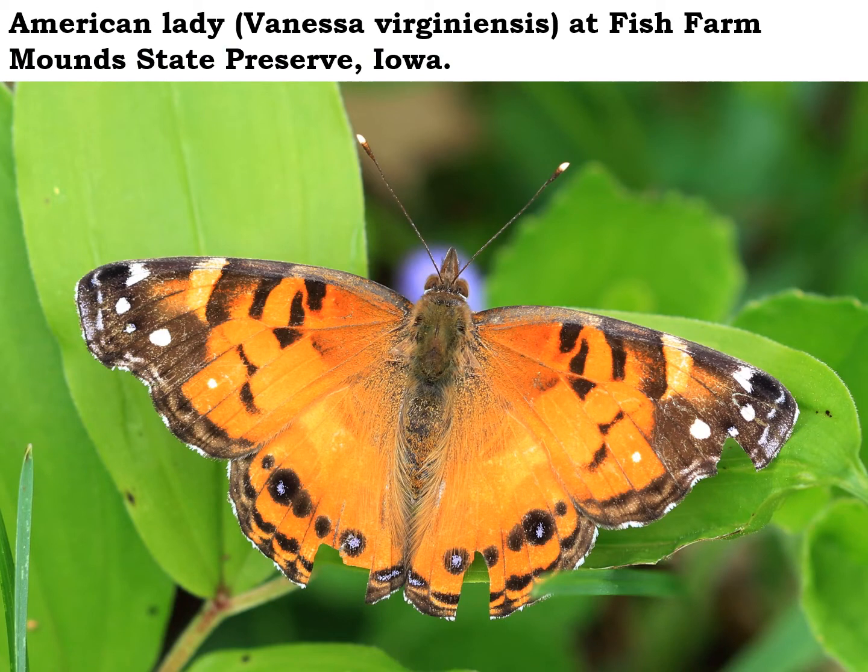If you happen to be out for a walk in a nice sunny open woodland now in late May, be on the lookout for this beautiful American Lady butterfly. They will often be found near the host plant for their caterpillars, which is pussy toes — those pretty little fuzzy white flowers that look like a cat's paw. The American Lady looks very similar to the Painted Lady, but they are two different butterflies. The American Lady is a resident butterfly.